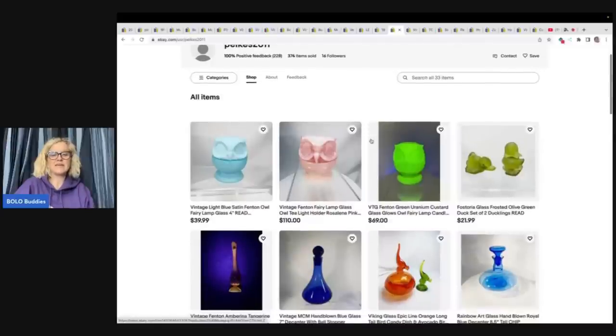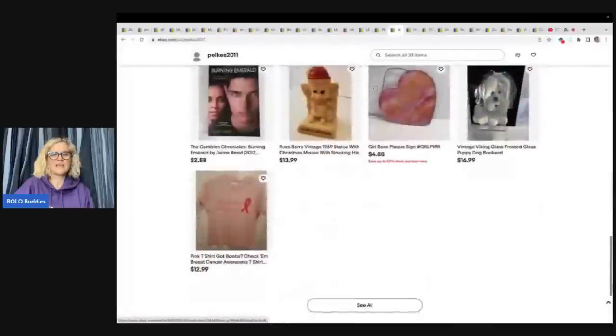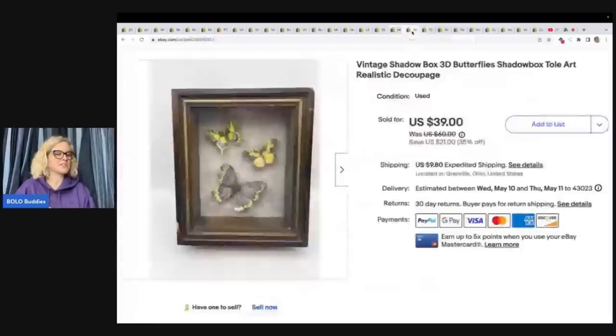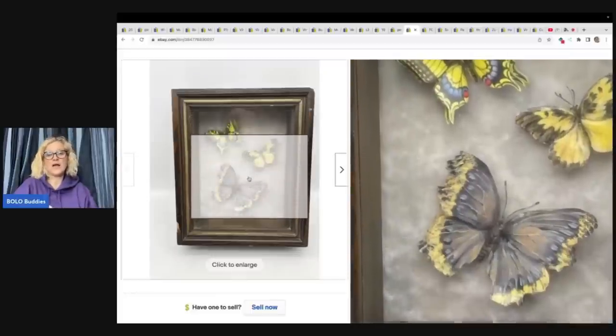She has a lot of amazing items, so definitely go follow her. You guys, I really appreciate the viewer sales — again, don't expect them, but they always make me smile. This is a vintage shadow box 3D butterflies — I think decoupage, they're definitely dimensional. I got this at a thrift store for $1.25 and sold it for $20 best offer plus shipping. It had been hanging around my store for a while and someone made me an offer.